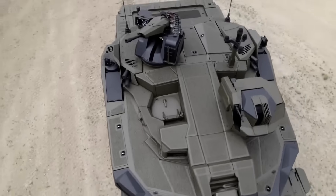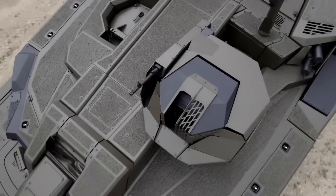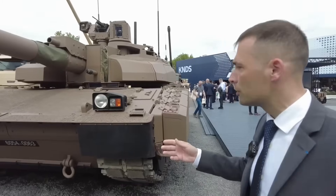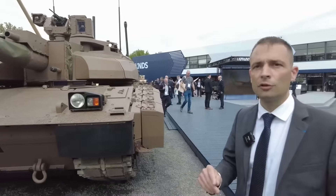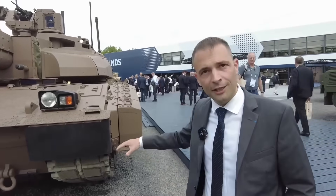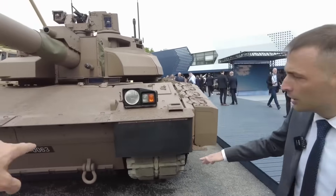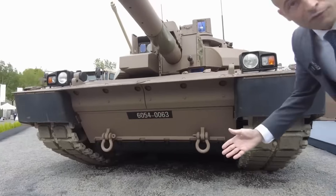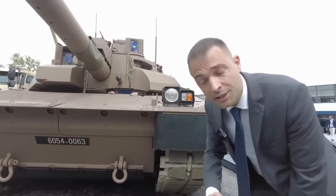The renovation concerns 200 tanks — that is the entire fleet. In terms of renovation, it is a Leclerc renovated kit system. The first point is protection: we have a belly armor kit added under the Leclerc which allows it to deal with threats like IEDs and mines.